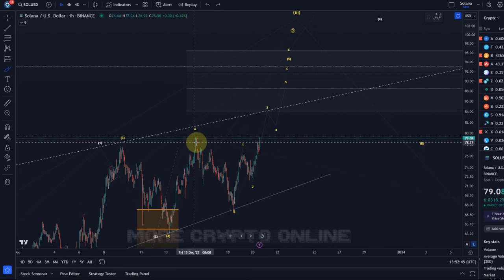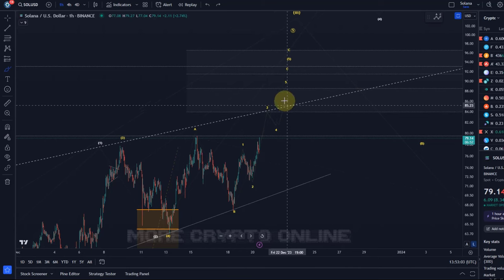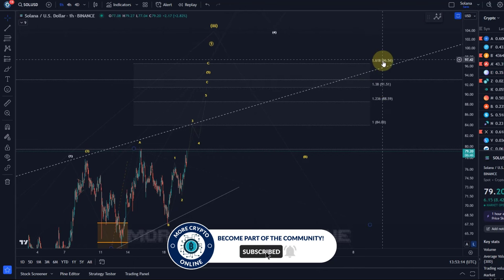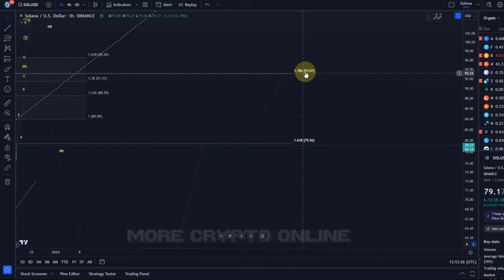The $79.50 level — a previous swing high — was one of the main Fibonacci targets to the upside, which has been reached. If we really are in this additional extension, the price could move toward the trend line around $84, then toward $93. Short-term targets discussed in the last video are $84, $88.60, $91.50, and $96.50, with the main level at $93.